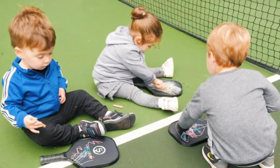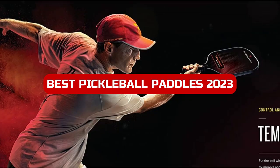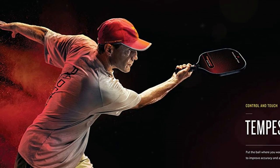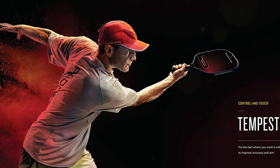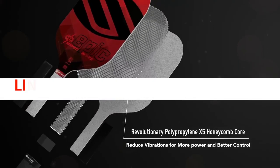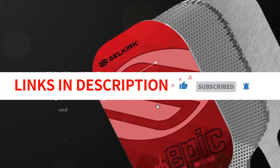Hey there, welcome to our channel. In this video, we'll be showcasing the best Pickleball paddles of 2023. As Pickleball continues to grow in popularity, finding the right paddle can make a huge difference in your game. We've done the research and testing to bring you a selection of top performing paddles on the market. So whether you're a beginner or a seasoned player, stick around to find the perfect Pickleball paddle for you. We have included links in the description box. Let's get started.